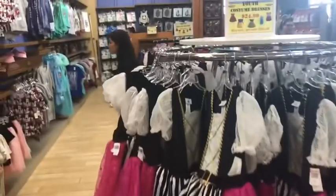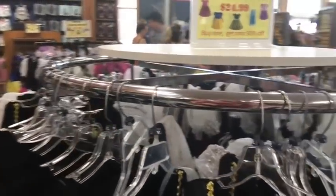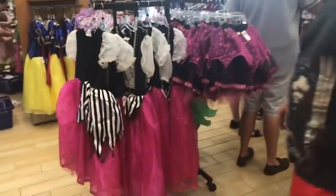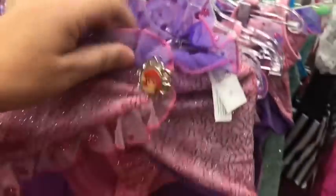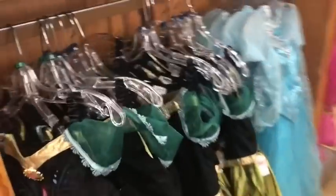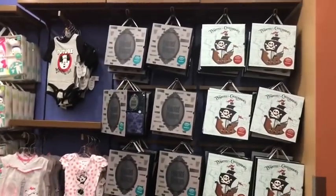In the young ladies section, costumes are still buy one get one half off. There's the pirate costume, mostly in bigger or smaller sizes. Moana costumes are $24.99, buy one get one half off. They also have pirate skirts, Little Mermaid costumes, Snow White mostly in larger sizes, quite a few Anna dresses in larger sizes, and some Elsa dresses.